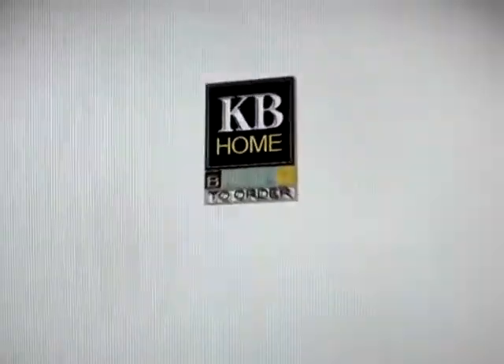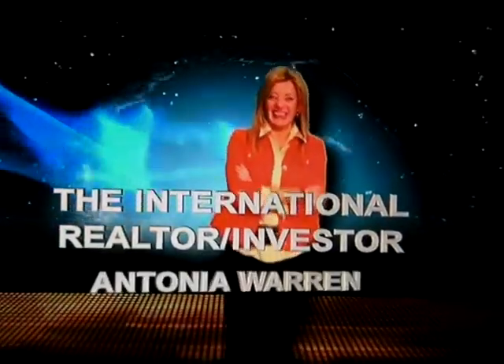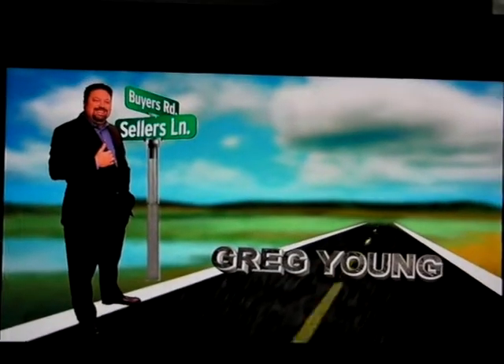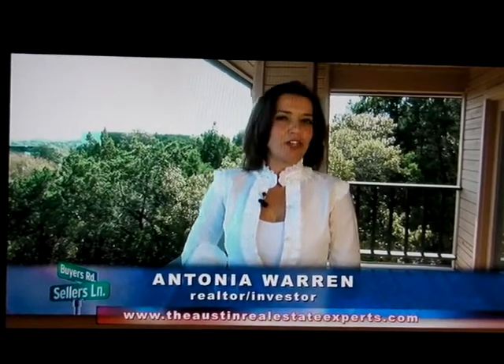You're watching KXAN Austin News. Welcome to the Austin Real Estate Experts. Each week, we give you an inside look into the local real estate market and showcase Austin's finest homes for sale.